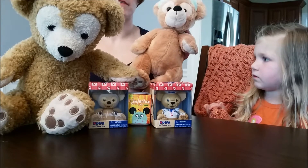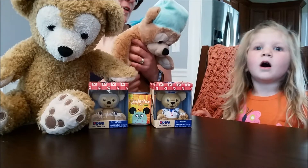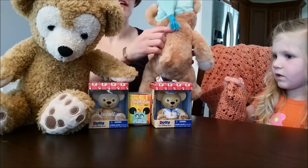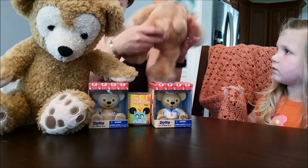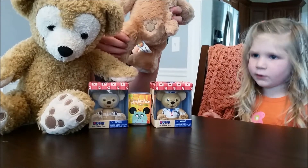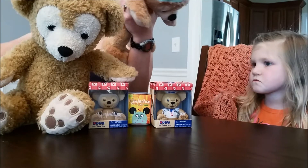He used to have pajamas and a bib, but I don't know where those went. He also had a little bit of surgery because he started to come undone, so we fixed him. He's got a little mark right there, but it's Mickey's head - not his whole body.